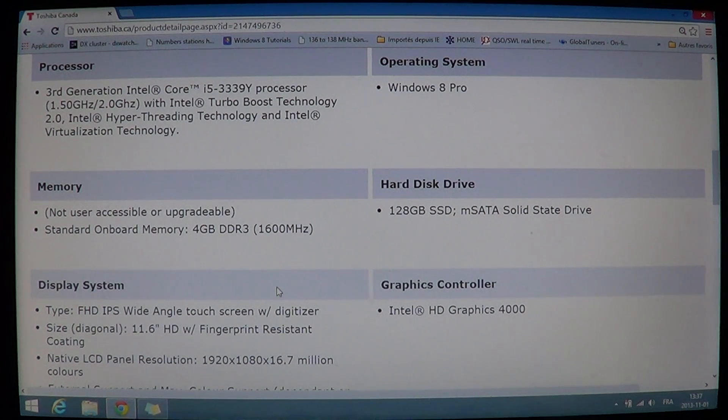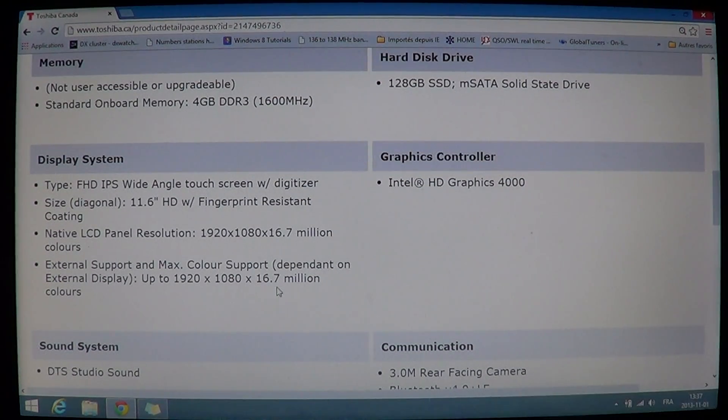Combined with the Core i5, the 128GB SSD drive should give really great performance on this tablet. It has Intel HD 4000 graphics, which is decent but not the best available. This is not a gaming platform — it's definitely not a gaming tablet with Intel HD 4000 graphics.